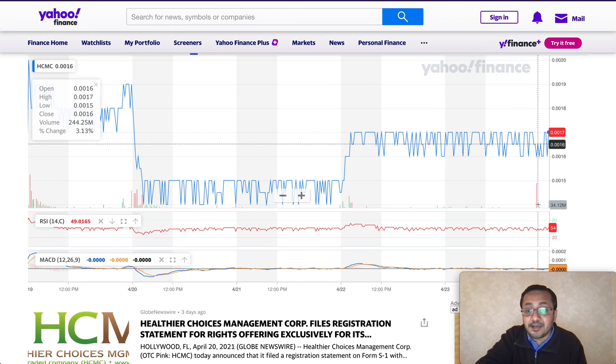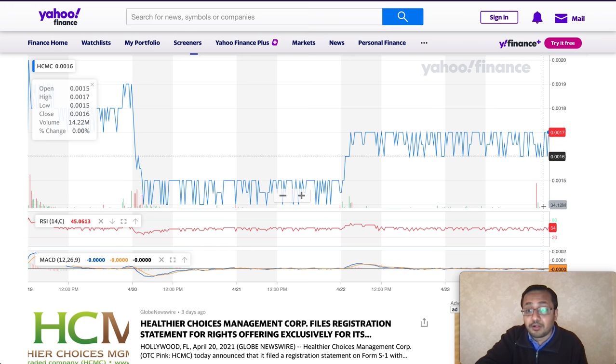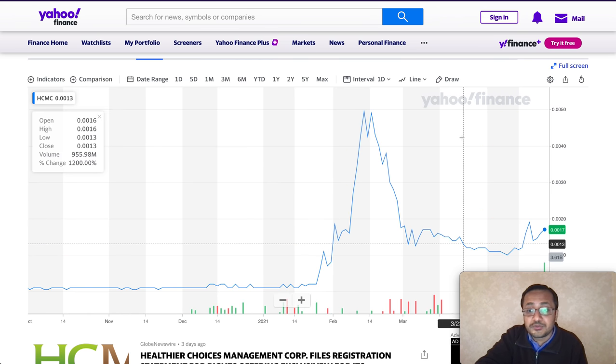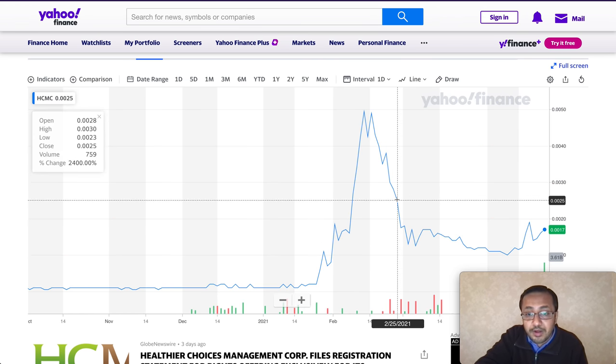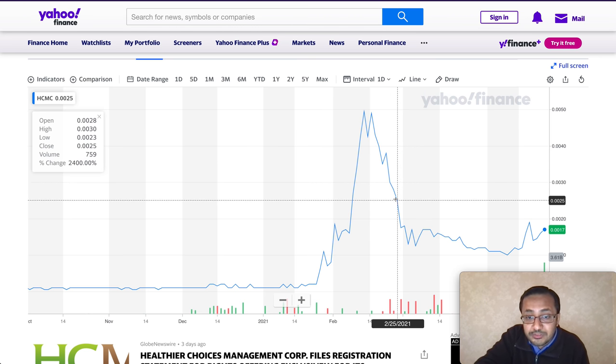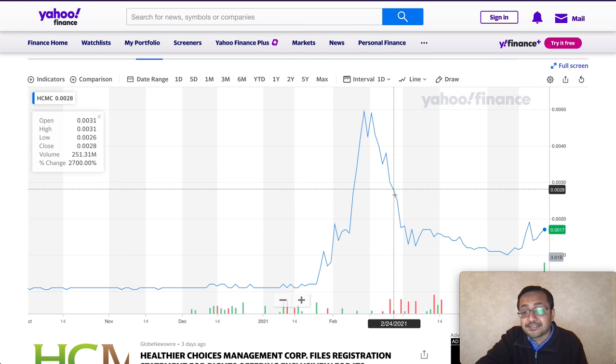In my opinion, if the stock stays above 0.0014, that level acts as support for HCMC right now. The resistance is at 0.0020. If it crosses and closes above 0.0020, it can run up to the next support/resistance level around 0.0027.